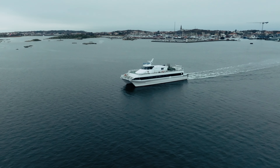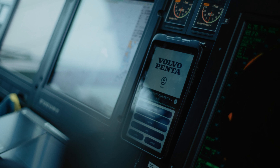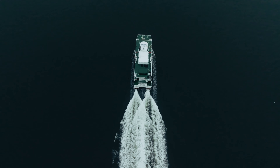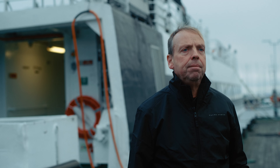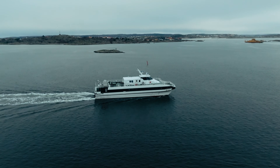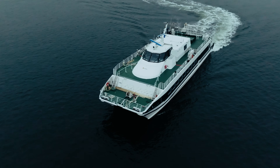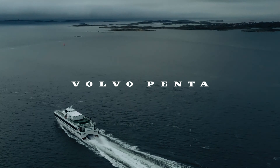We had the opportunity to optimize the systems, because now we add a lot of electronic functions into the system where we can run on one engine on each side to save running hours, to have longer time between service and overhaul. A reliable system from helm to prop, delivered by Volvo Penta.